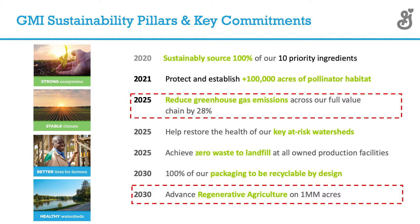We've had a lot of sustainability commitments over time. Back in 2010, we started to sustainably source our top 10 priority ingredients, which included oats, wheat, sugar beets, and dairy.